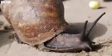Giant African land snails are one of the world's largest snail species. They get to about 20 centimetres in length.